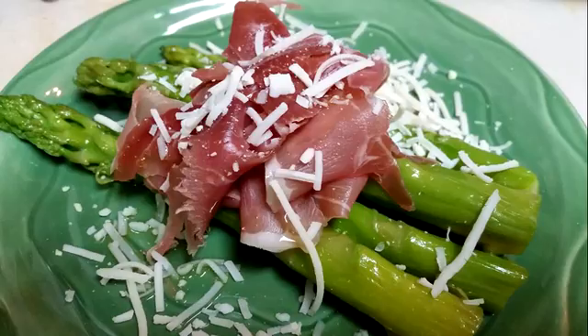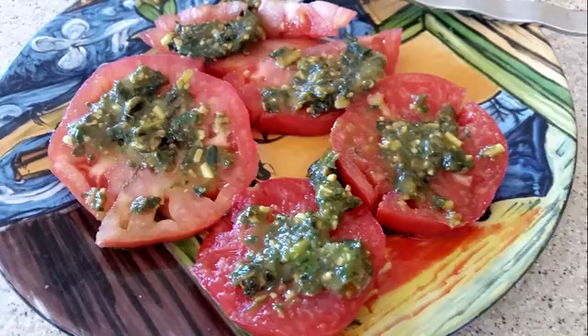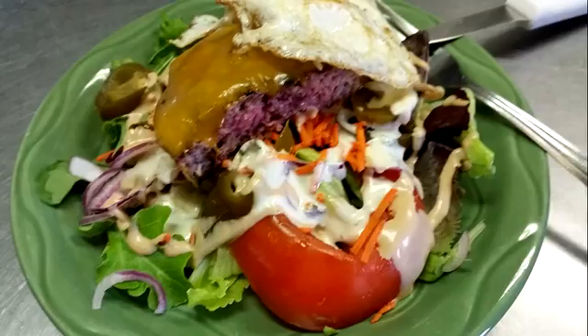Don't go crazy on beets — beets have a lot of sugar in them, so don't eat a whole lot of beets. Garden tomatoes with basil pesto is great.